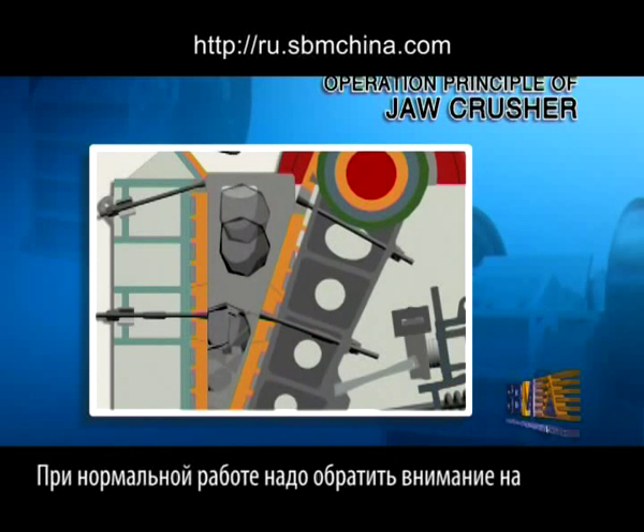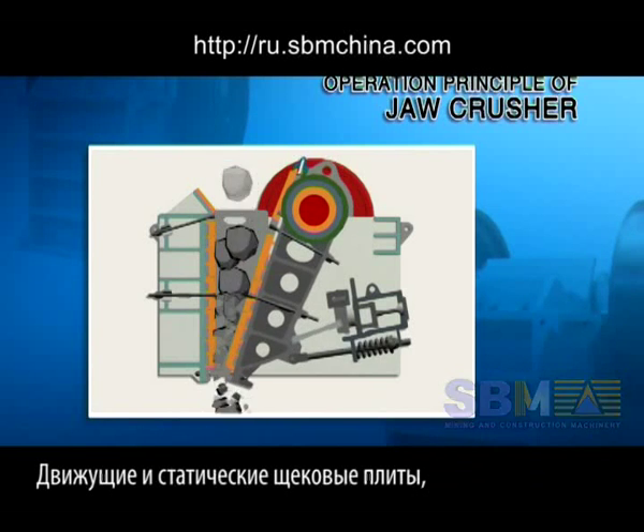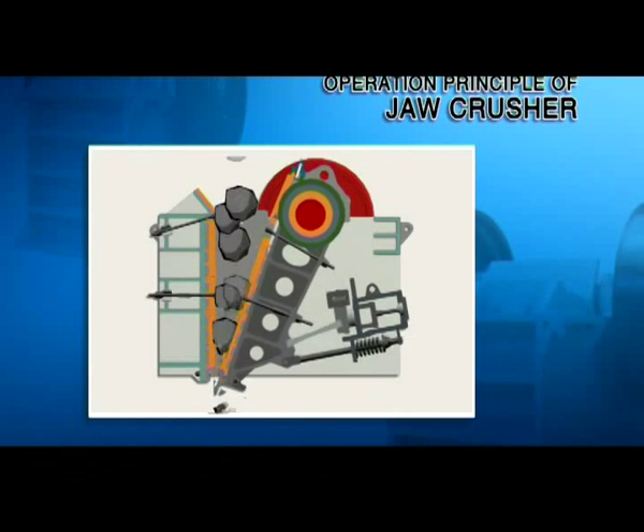At this moment, the crushed materials will be discharged at the discharge opening. With the moving of the motor and periodical movement of the movable jaw plate, material will be crushed and discharged gradually, so batch production will be reached.